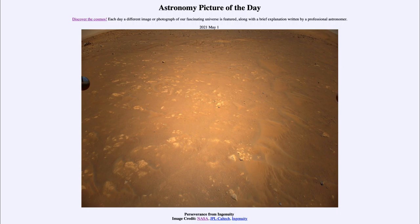It is titled Perseverance from Ingenuity. This is an image taken by the Ingenuity helicopter on Mars, and this was on its second flight. It was up at about 16 feet above the surface of Mars.